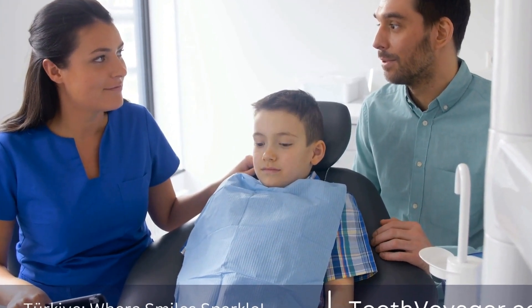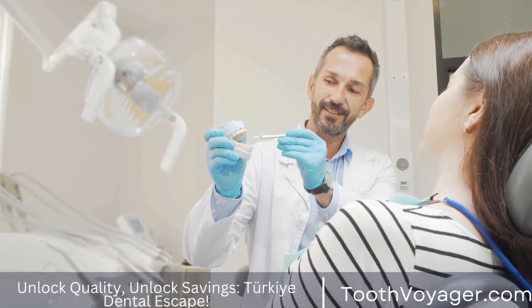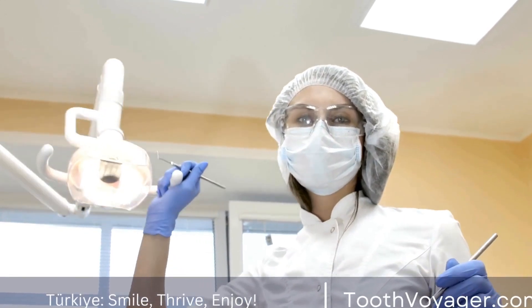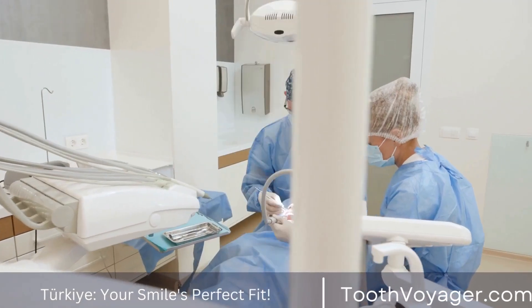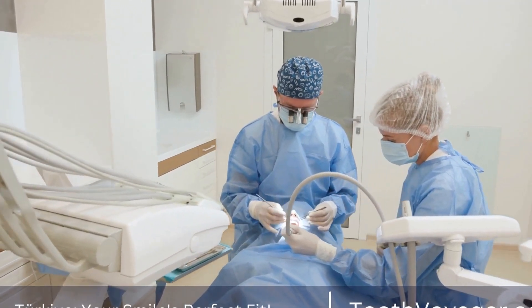The majority of fillings are composed of silver amalgam. These are durable but ugly. Tooth-colored fillings, however, are a more natural alternative. In this clip, we'll look at the advantages of dental fillings that are tooth-colored and how they're being sought after by dentists.